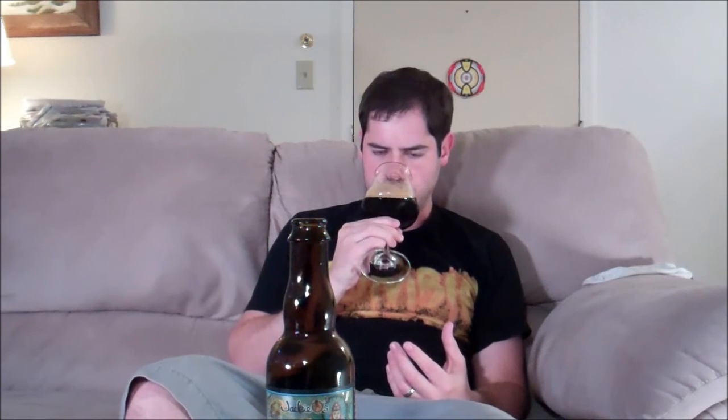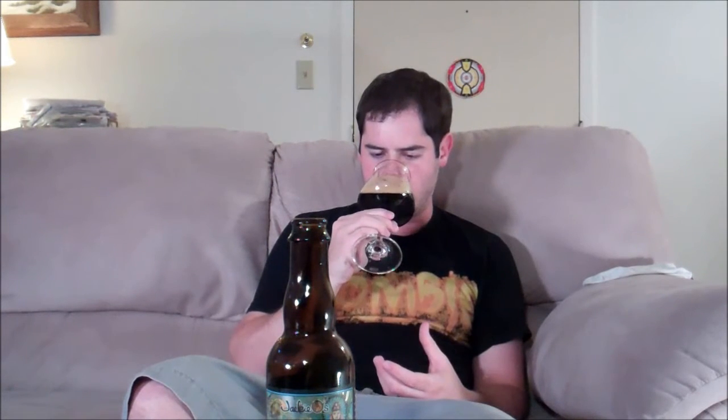Oh, wow. Up front it's dominated by the cinnamon for sure. Lots of cinnamon. Oddly enough, I actually get the walnuts too. There's this really deep, nutty note in there as well. Definitely getting some of the spiciness from the habaneros. It's not like burning my nostrils or anything, but I definitely get that spiciness. It kind of blends with the cinnamon, actually.